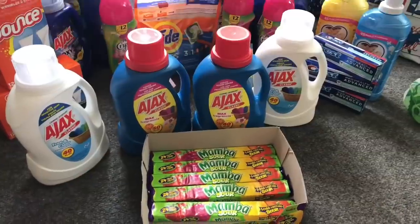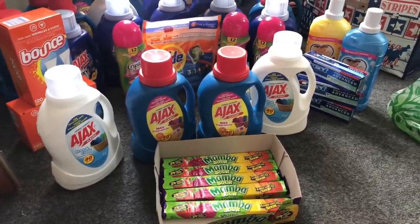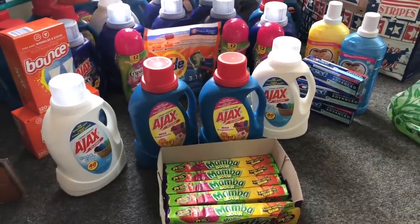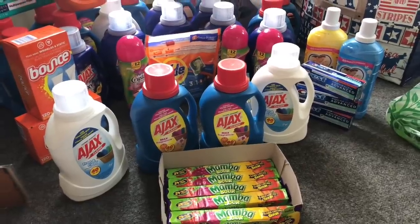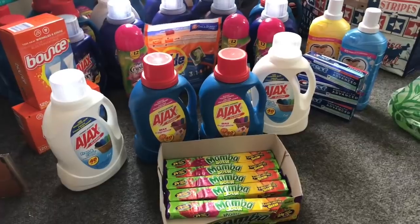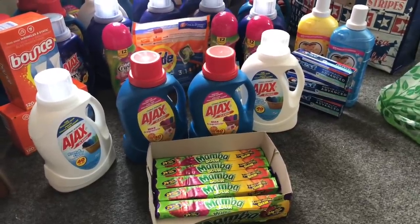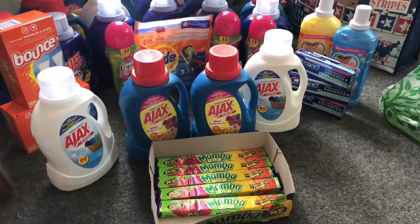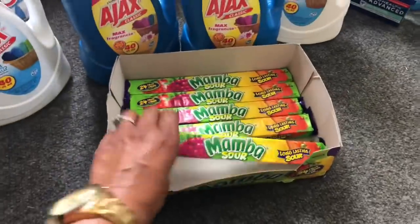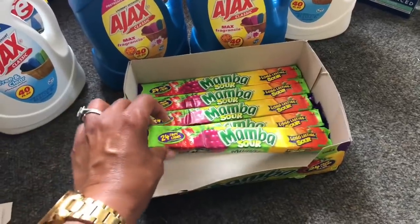My final transaction was on the Ajax liquid laundry detergent, which comes in a box of six. I ordered 24 total. I added one more to roll 5,000 points, buying four bottles for about $3.96. They also had awesome Mamba candies on clearance for 22 cents each.